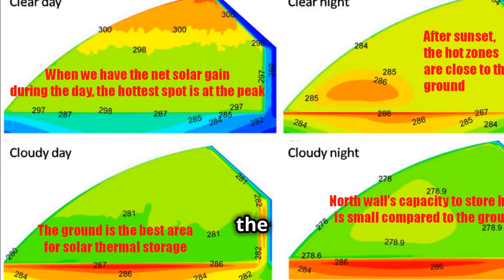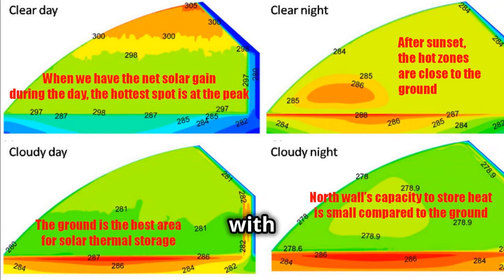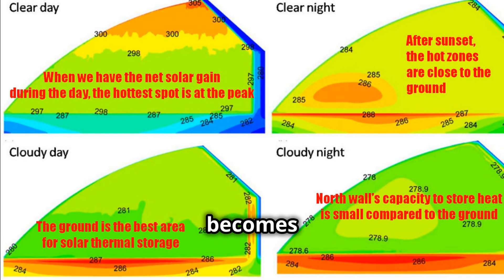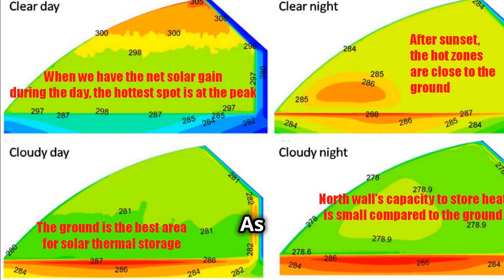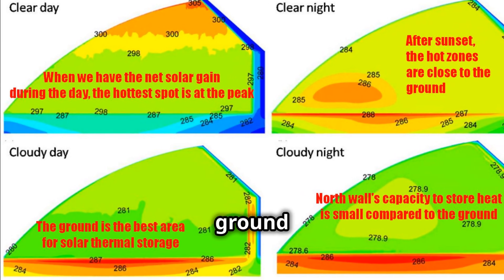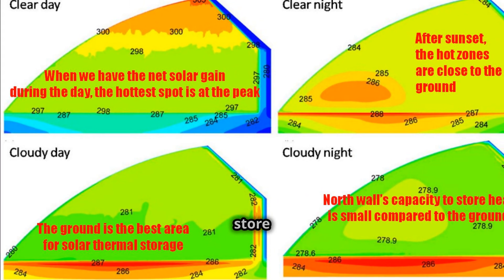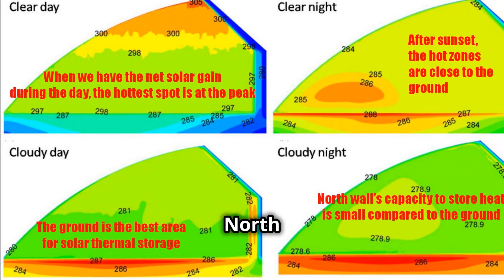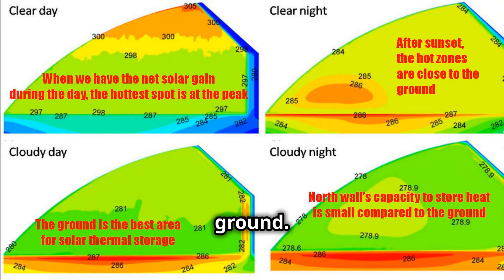Let's get deeper into solar thermal energy and the thermal mass of water. Here are four infrared imaging maps for a typical Chinese greenhouse. On a clear day with the sun unobstructed, the hottest spot is at the peak of the greenhouse, as solar-heated air becomes lighter and rises to the top. After sunset on a clear night, we start to see solar heat loss — the warm zones get lowered and close to the ground. On both cloudy days and cloudy nights, the ground becomes the hottest zone, because the water in the ground gives it the highest capacity as a thermal battery to store heat from the sun. The north wall plays a minor role in storing solar heat because it contains less humidity than the ground.